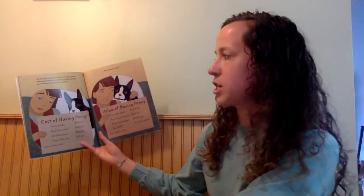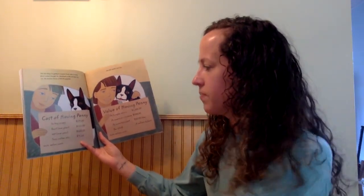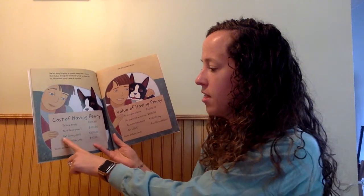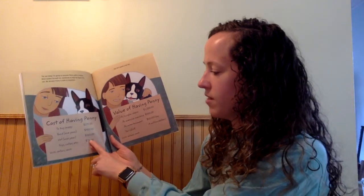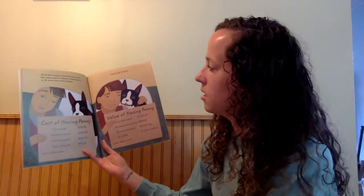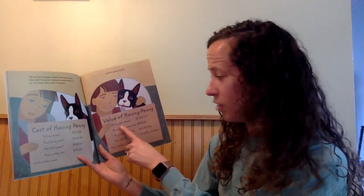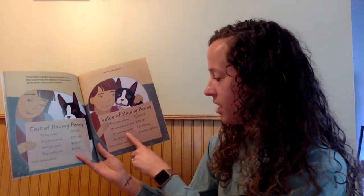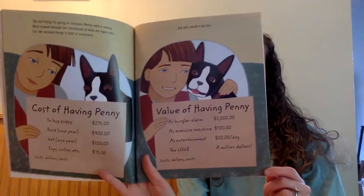The last thing I'm going to measure Penny with is money. Mom looked through her checkbook to help me figure this out. We decided Penny's kind of expensive. Cost of having Penny: to buy a puppy it was $275; food for one year was $400; the vet for one year was $120; her toys, collar, etc. were $75. Our units were dollars and cents. But she's worth a lot too. Value of having Penny: as a burglar alarm, $1,000; as an exercise machine, $500; as entertainment, $20 a day; and for love, she's worth a million dollars.